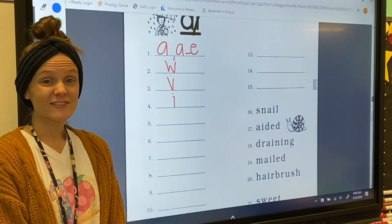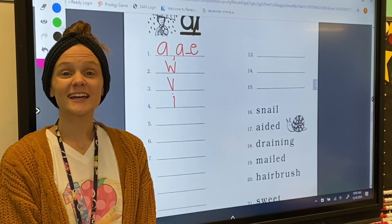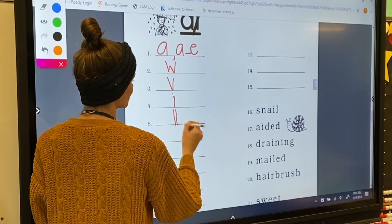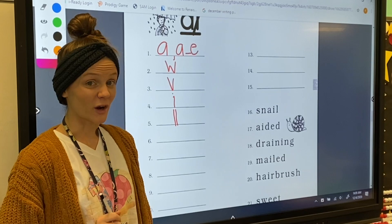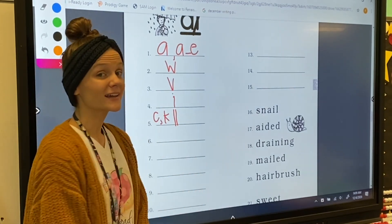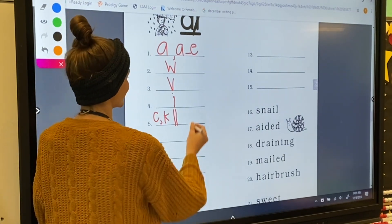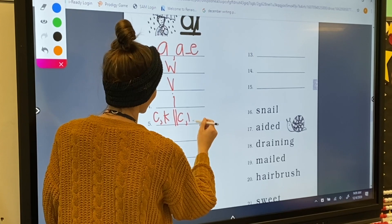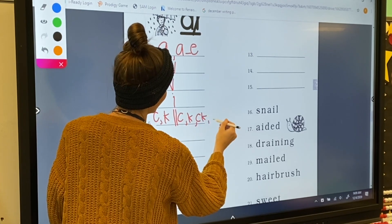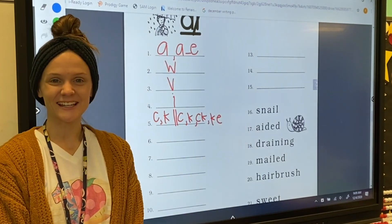For number five, my letter sound is K. We're going to divide our line in two parts. At the beginning of a word, letter C and letter K can make the K sound. At the end of a word, letter C, letter K, the digraph C-K, and K-sneaky-E can make the K sound.